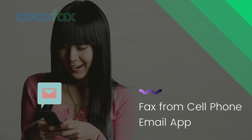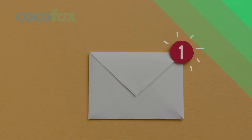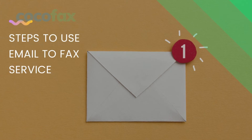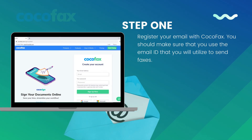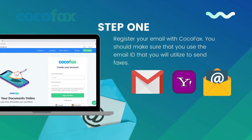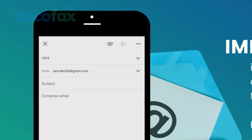If you want more ease than using the CocoFax web app, you can use the email-to-fax service from your phone. Here are the steps: first, register your email with CocoFax. Make sure that you use the email ID you will utilize to send faxes. You can register any email client like Gmail, Yahoo Mail, and the like. Once the email ID is registered with CocoFax, open the email client and click on the 'Create Email' option. In the destination email address field, enter the fax number of the receiver followed by @cocofax.net.